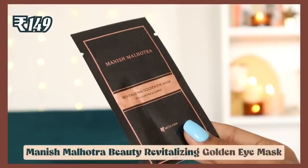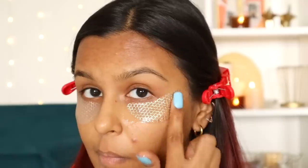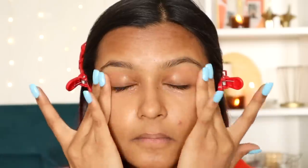Another occasional indulgence: Manish Malhotra's revitalizing golden eye mask under-eye patches with almond and carrot. I love the golden crisscross pattern — very fancy — and they were very juicy. I recommend putting them in the fridge beforehand; they feel very cooling and hydrating. I know single-use patches are debated, but it's about that self-care element. I do see a visible difference, so I'm giving this a thumbs up.